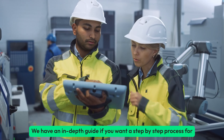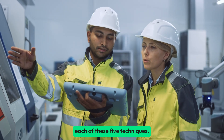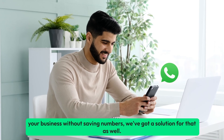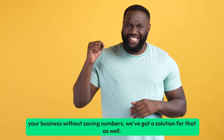We have an in-depth guide if you want a step-by-step process for each of these five techniques. You can find it in the description below. And if you're looking for a streamlined approach to messaging on WhatsApp for your business, without saving numbers, we've got a solution for that as well.